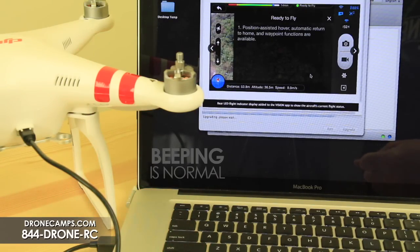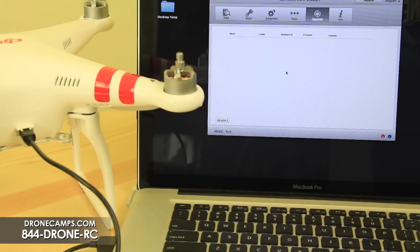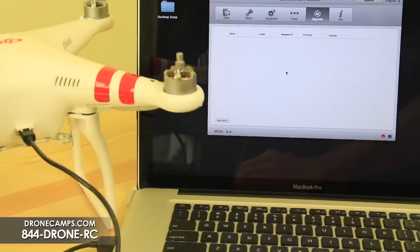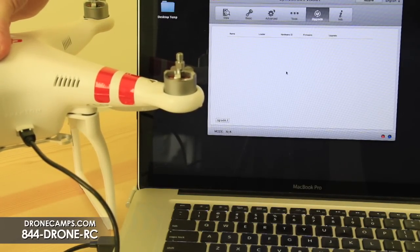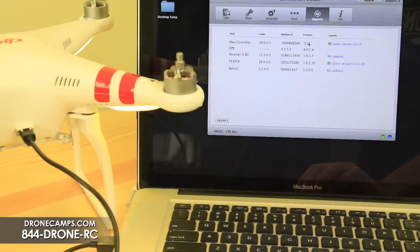Let it finish and it's going to ask you to power cycle — click okay. Power cycle just means turn everything off and turn everything back on. You'll see a blank screen on the upgrade screen. Turn off the phantom, then turn off the radio. Always remove the props before doing a firmware update indoors, just in case. Turn your radio back on and turn on your phantom again by pressing once and holding two seconds. Now in the upgrade menu, we can see that we are up to date — we're running 3.12 on our Phantom Vision Plus.